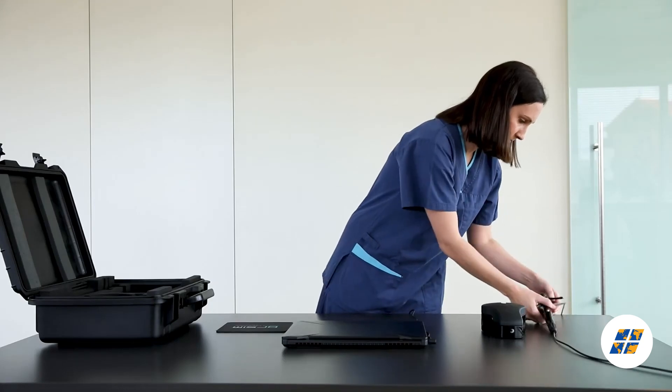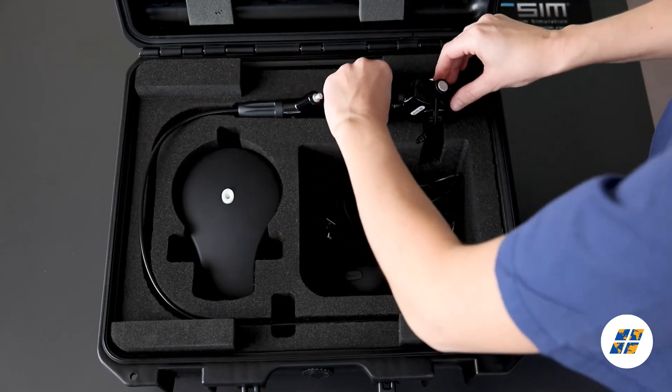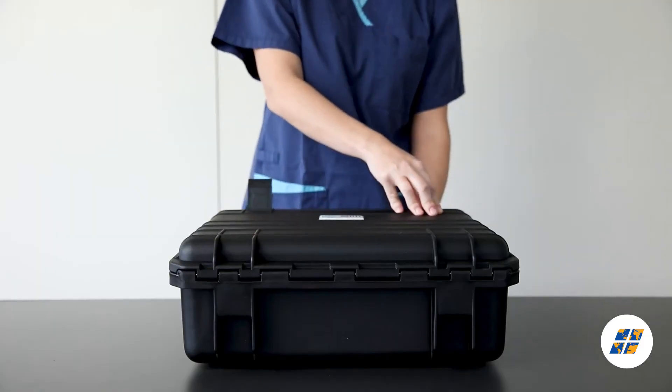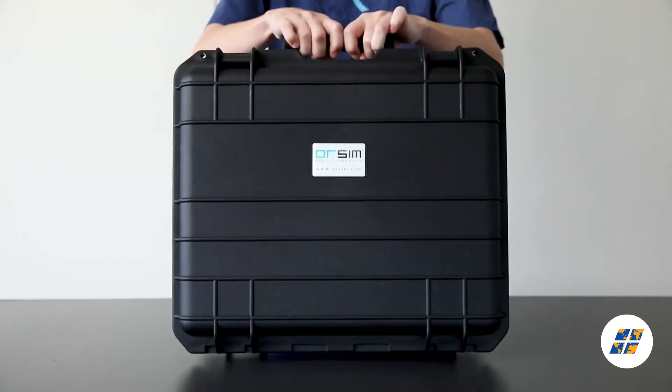Praised by experts in the field of airway management and recipients of medical industry awards, the awesome is a practical, cost-effective and fun solution to flexible bronchoscopy training. Visit awesome.com to find out more.